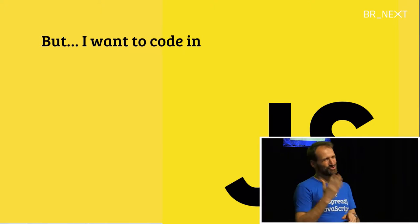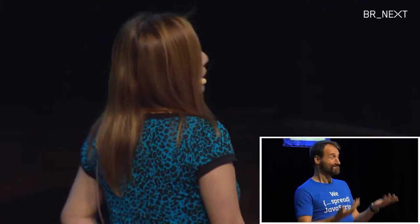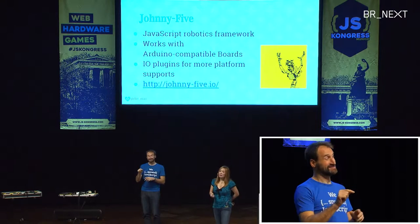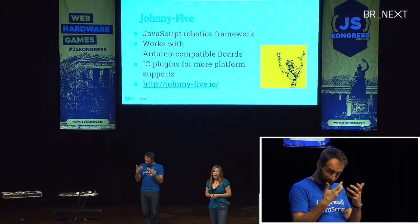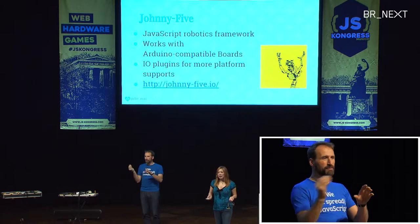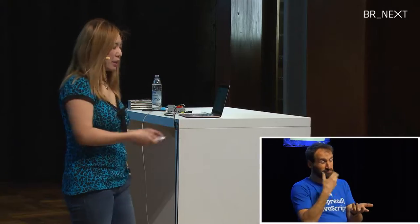But the thing is, I've always been a front-end engineer, and the languages I'm most comfortable with are JavaScript. So I always wanted to use JavaScript. And then I met Johnny-5 — that's a JavaScript robotics framework, and it's really cool stuff. It works with Arduino and Arduino-compatible boards. And when you're using IO plugins, you can use it for Raspberry Pi and other platforms as well. So that's really awesome. If you want to find out more, just check it out at johnny-five.io.